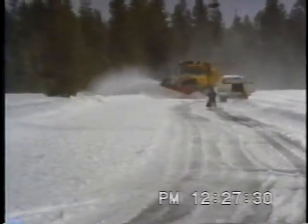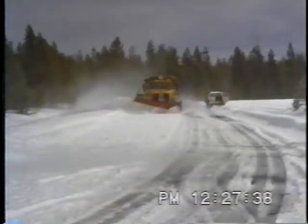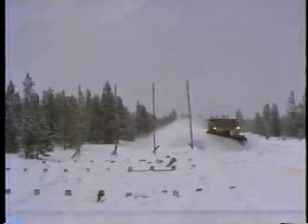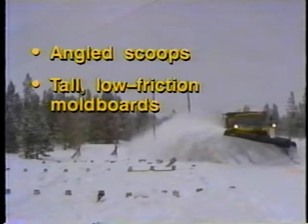Together, these breakthroughs add up to a vastly improved snow plow. Plans for the snow scoop are available now from SHRP. Keep your eyes open for commercially available versions of both the scoop and the plow. In this presentation we've covered only some of the snow plow innovations recommended by SHRP. Here's a brief summary of all of them: use scoops angled approximately 50 degrees to the road surface. Use a tall mold board with a half-cylinder shape at the top, surfaced with a polymer-based material such as ultra-high molecular weight polyethylene for low surface friction.